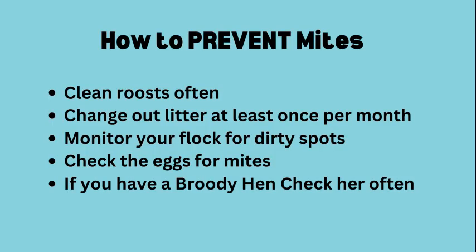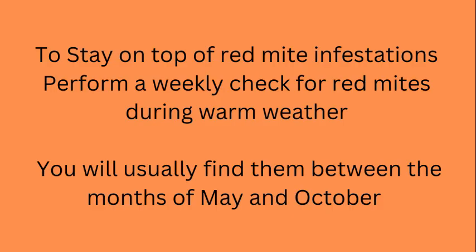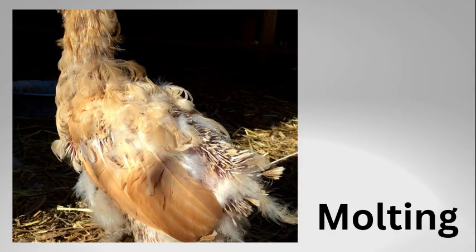When treating for mites, it's important to stay on top of flock inspection. Monitor the dust baths and keep new diatomaceous earth added in every week as a prevention. I made an entire video to help your flock get through molting — you can click into that video. I'll see you in the next video. And remember, I'm here for you, you're here for your pet. Have a great day.